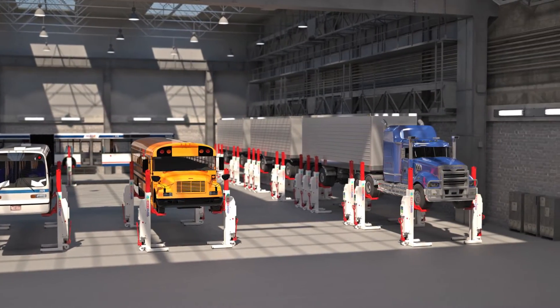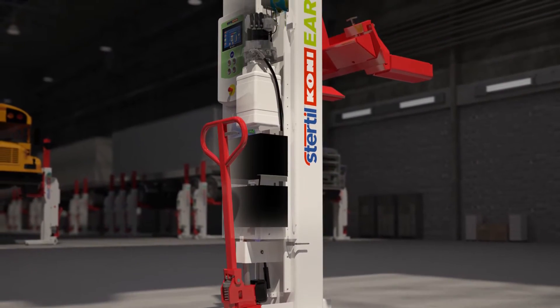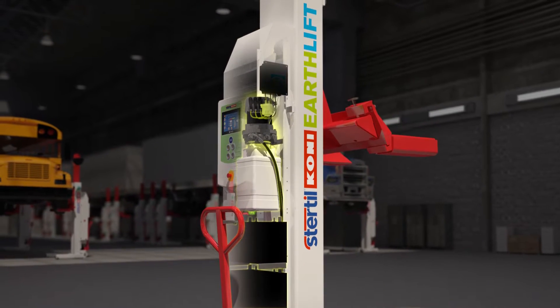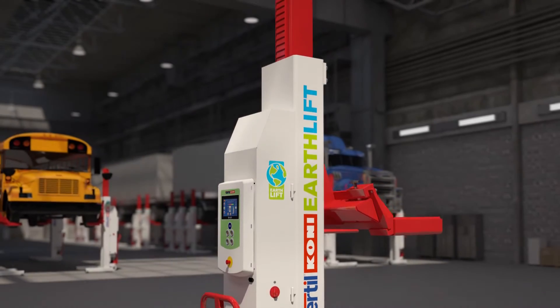What makes this mobile column so eco-friendly? First of all, many of the components of the lifting column are recyclable. The batteries are even recyclable. And for the closed hydraulic system, only a small amount of biodegradable oil is used.